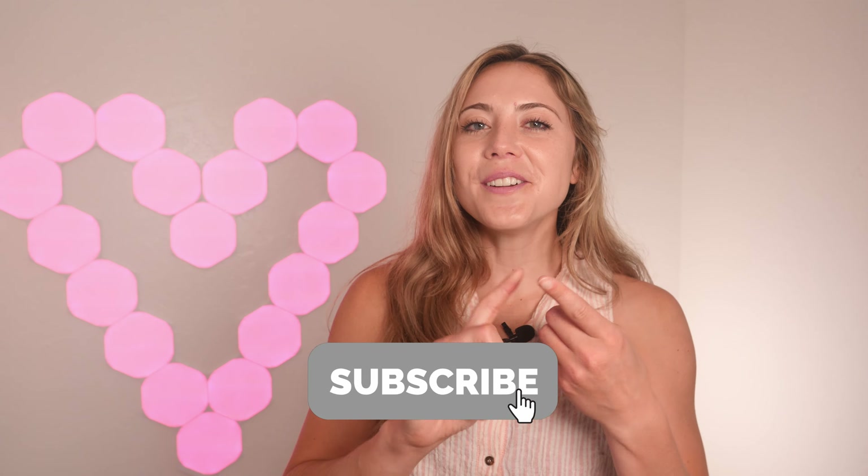If this video ends up helping you, or you just want to see more from me and Whistle Out, please be sure to comment, like, subscribe, and turn on those notifications. Every little bit helps and I appreciate the support. Now let's jump right into T-Mobile home internet and all of the details about it.